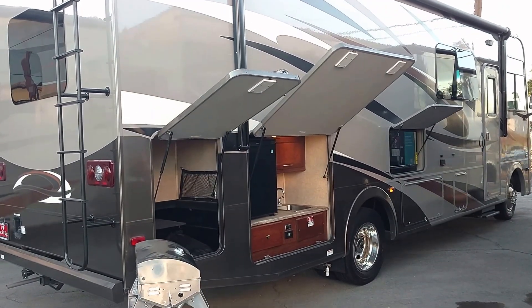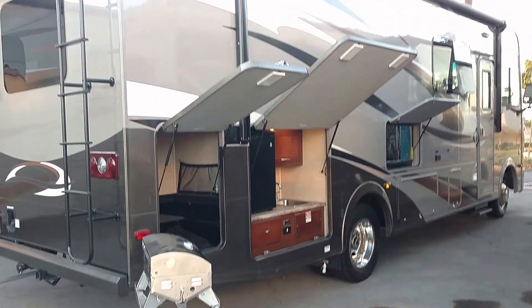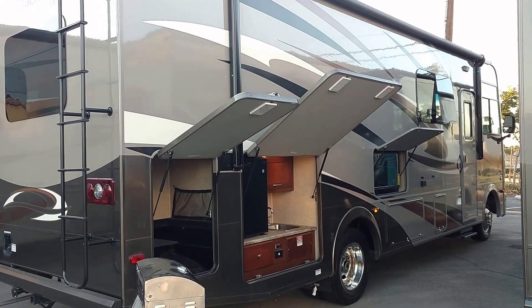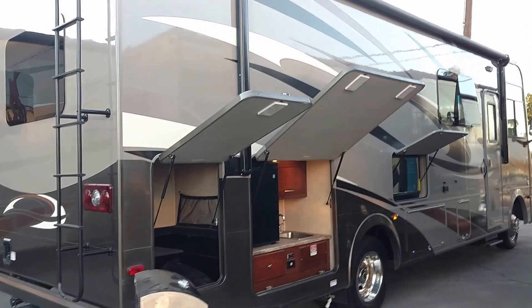Hello folks, today I'm going to show you a video for a 2017 Coachman Pursuit 30FW — that's a one-wall slide coach.